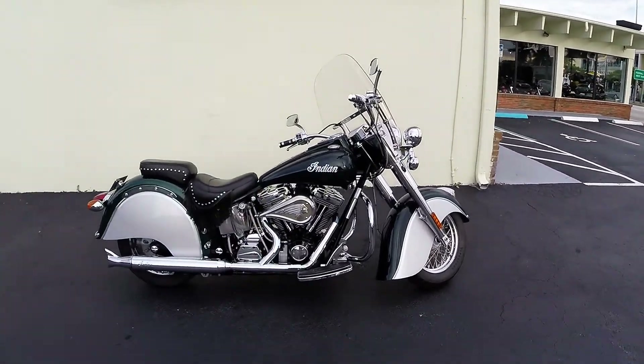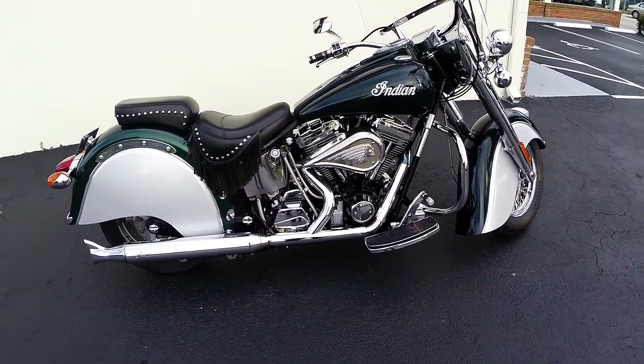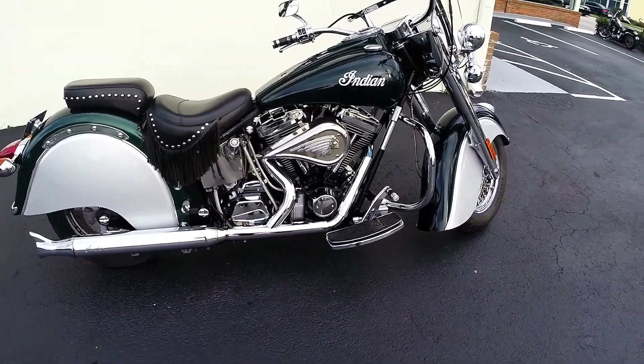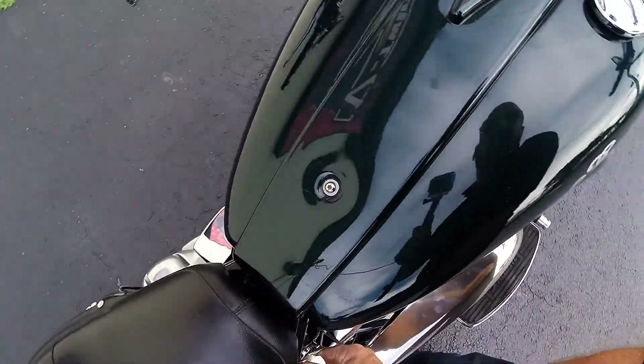If you've been hunting down an Indian Chief, if you've been looking for a vintage-style classic American cruiser, well, check this bad boy out. Boom! You're looking at the 2001 Indian Chief, and this bike is in absolutely gorgeous condition.